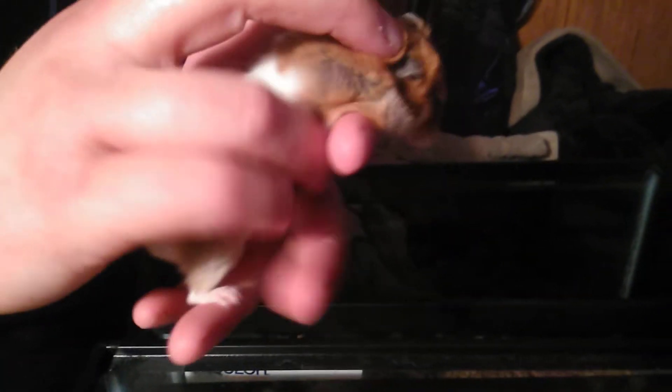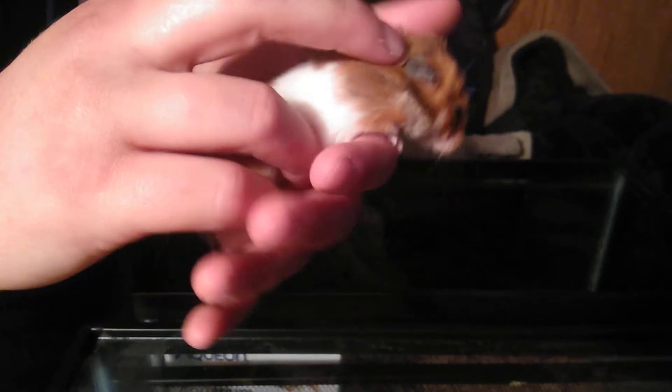Gwen Walker here, and this is Prehistoric Encounters. This is how you properly hold a Syrian hamster. As you see, we do not force anything. He can crawl from hand to hand.